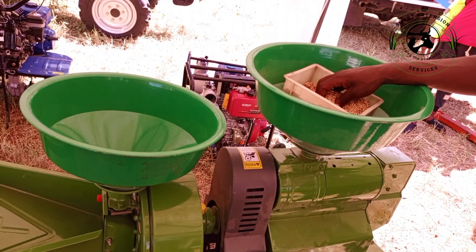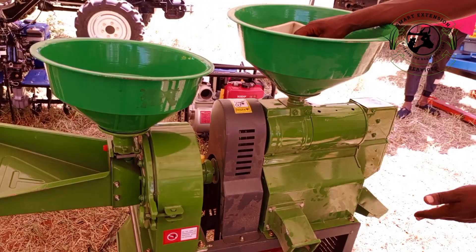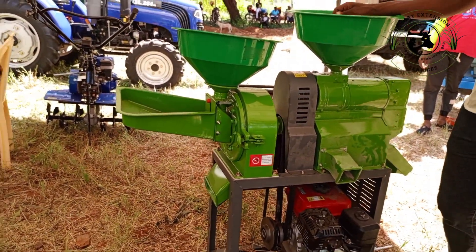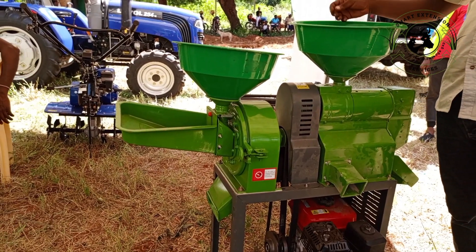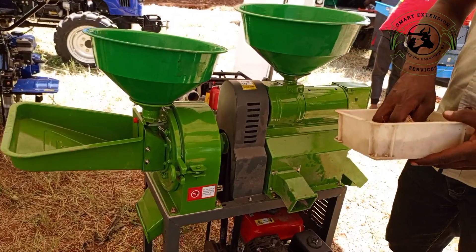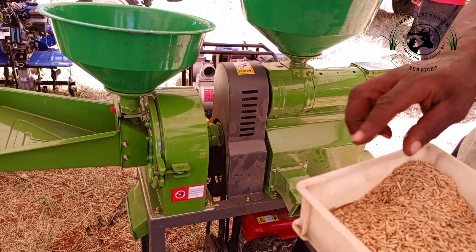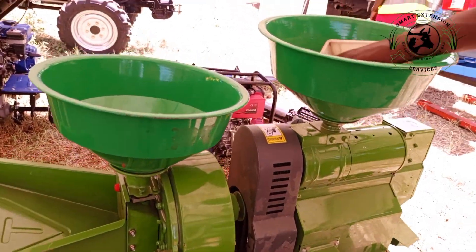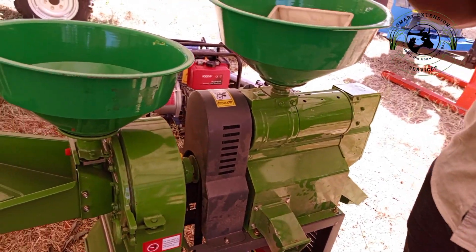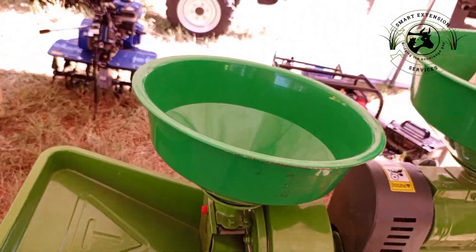We are targeting people from a locality where electricity is a challenge. This machine is petrol engine driven — it is very robust. It is good for people who are into rice plantation. Once you get the rice from the farm and it is dried enough, the machine will mill it. This is the end output. On this particular end it is also doing maize flour.